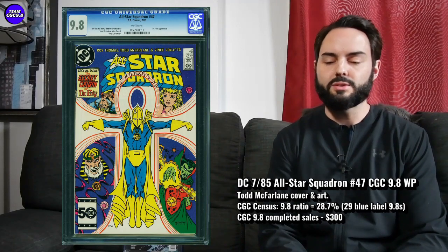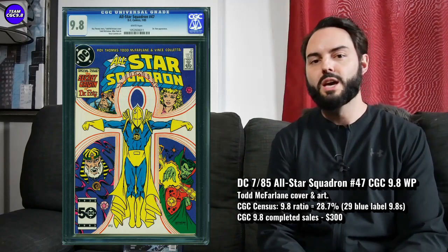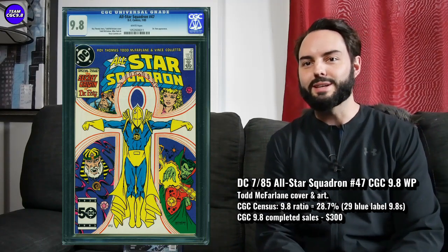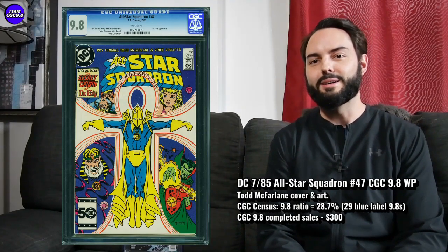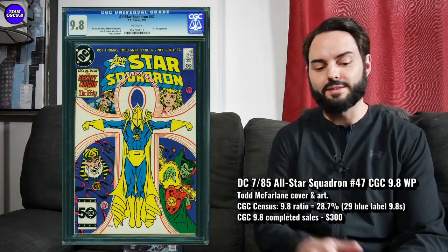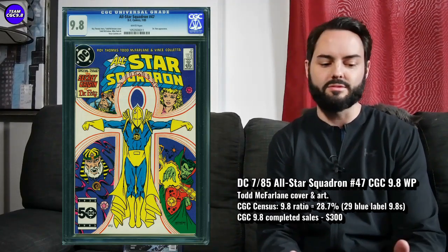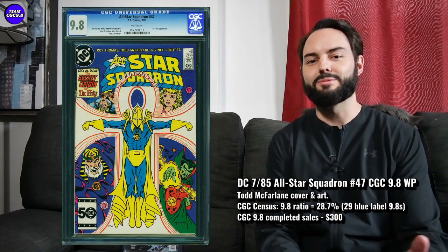9.8 white pages, it was in an old case. This one just ended about three or four days ago on Comic Link. This is one I really will keep my eye out for to purchase maybe myself, but if you're a McFarlane fan, some of his early covers maybe don't have the best eye appeal, but I think this one's a really cool one. So All-Star Squadron 47 in a 9.8 around $300 is just feeling like a pretty great deal as a McFarlane fan.